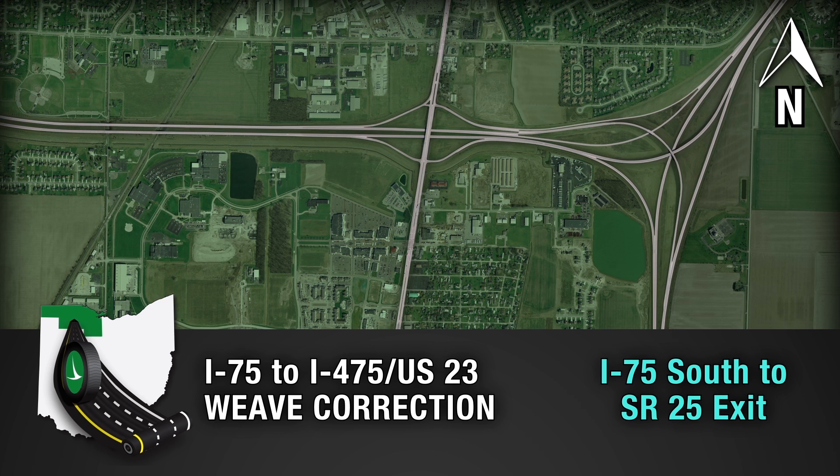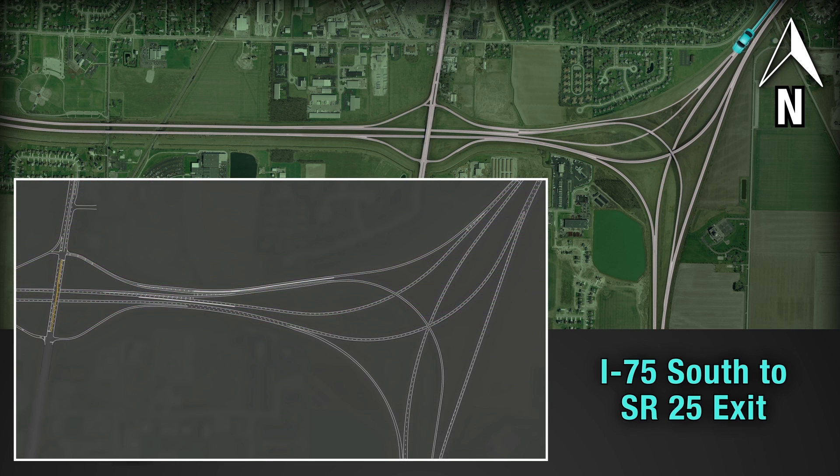Motorists wanting to exit at State Route 25 from southbound 75 will use a new exit that will take drivers to a collector road leading to the State Route 25 ramp. There will be a barrier along the collector road immediately to your left, preventing access to the 475/23 through lanes.